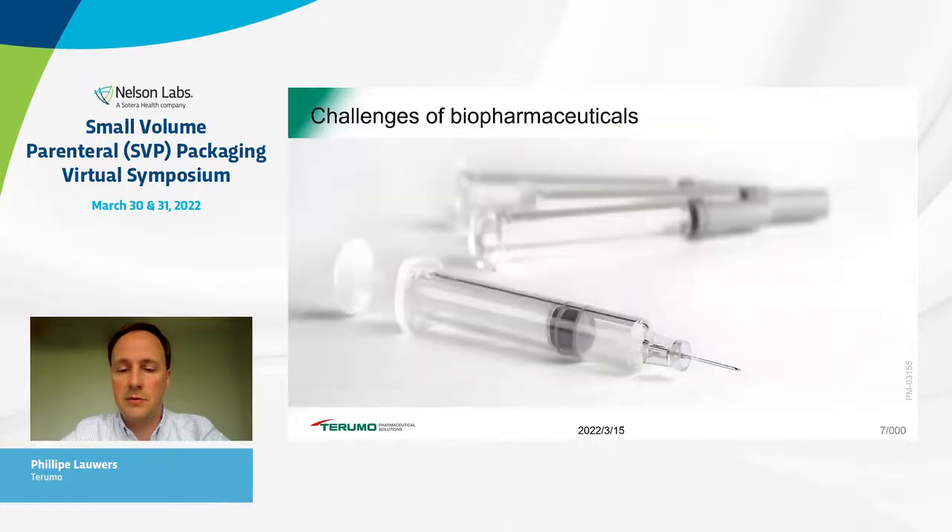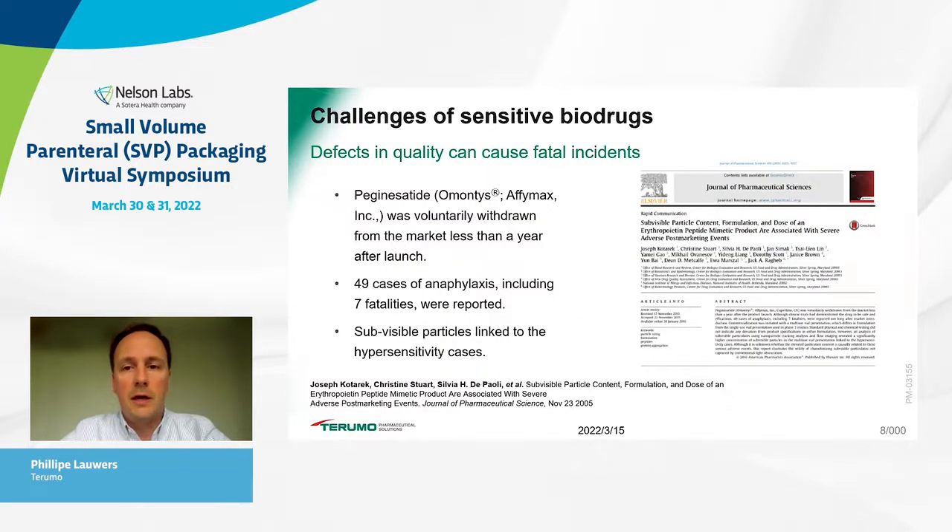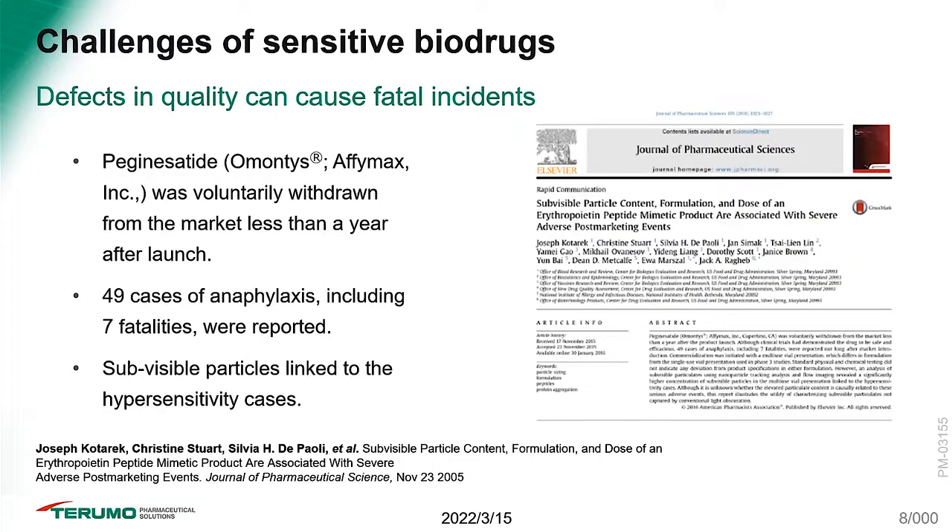Now I will focus on some current challenges of biopharmaceuticals. This is a real-life example — a drug called Omontis, which was withdrawn less than a year after its commercial launch, mainly due to 49 cases of anaphylaxis including seven mortalities that were reported.